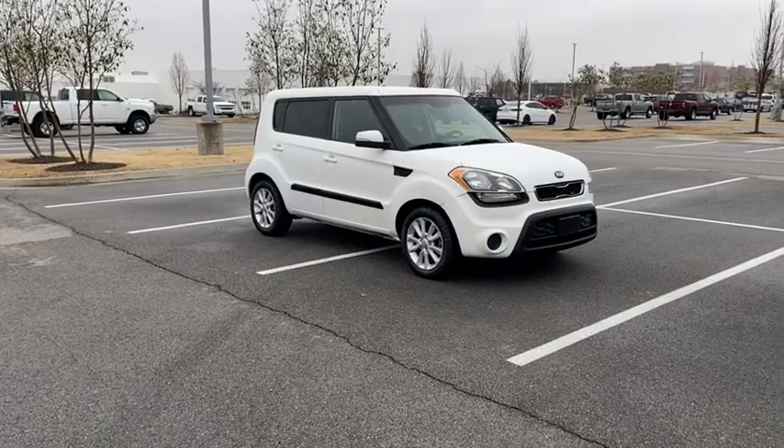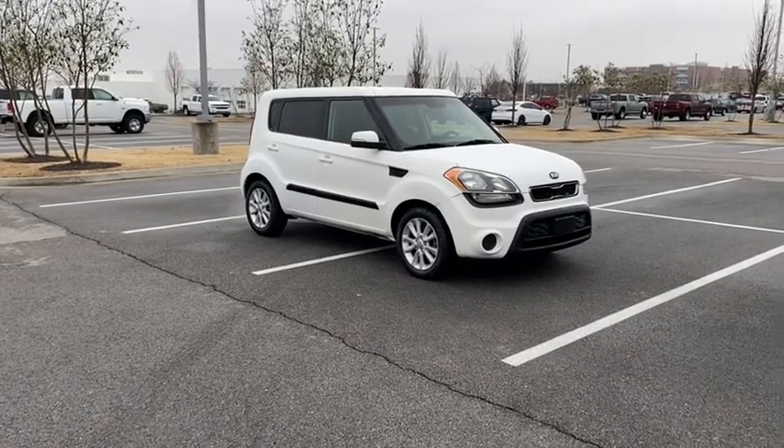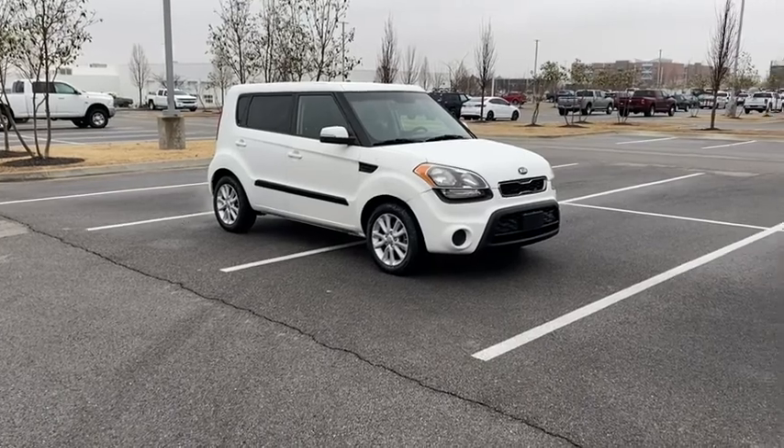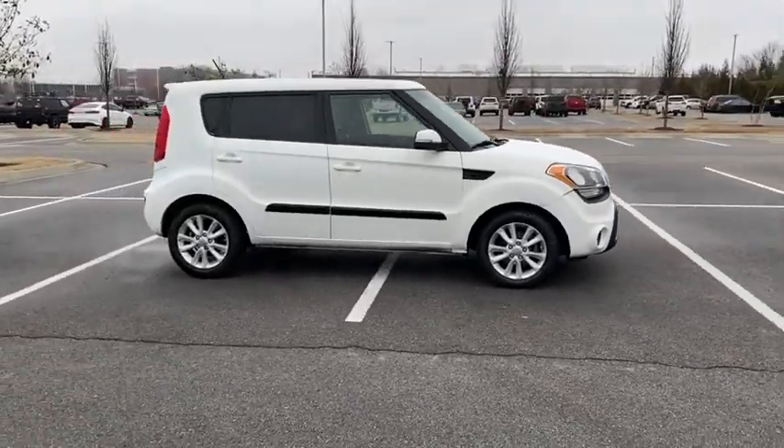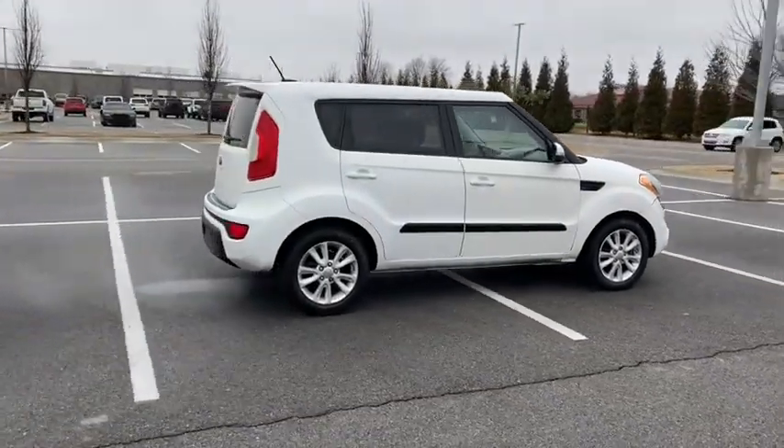Take a ride in the 2013 Kia Soul. The Soul is quick and ready with its innovative, catchy style, a sharp, roomy, and well-fitted cabin, and a comprehensive list of safety and fun features.